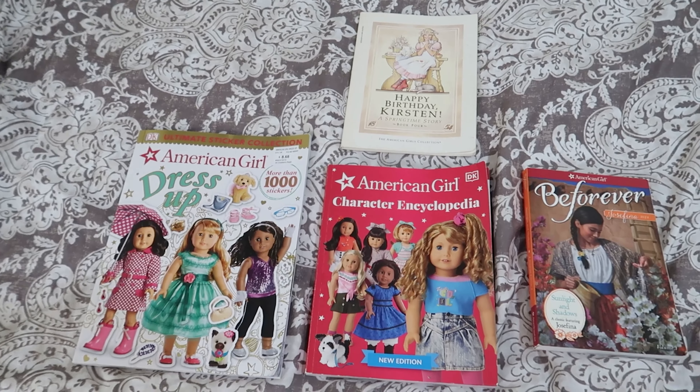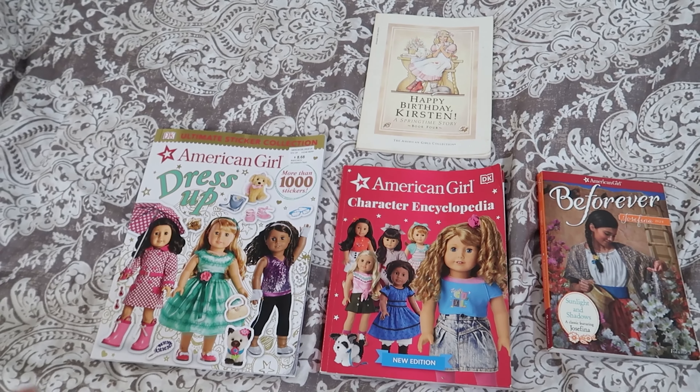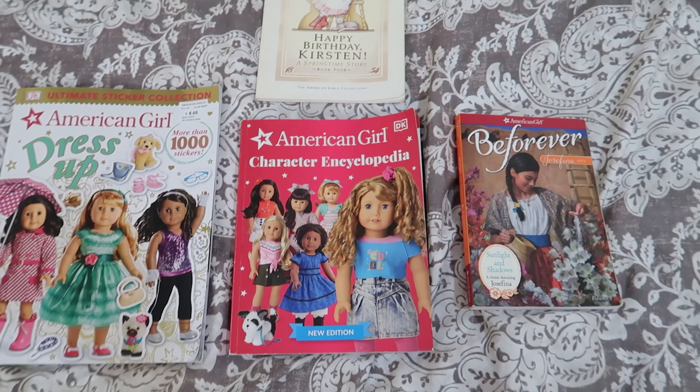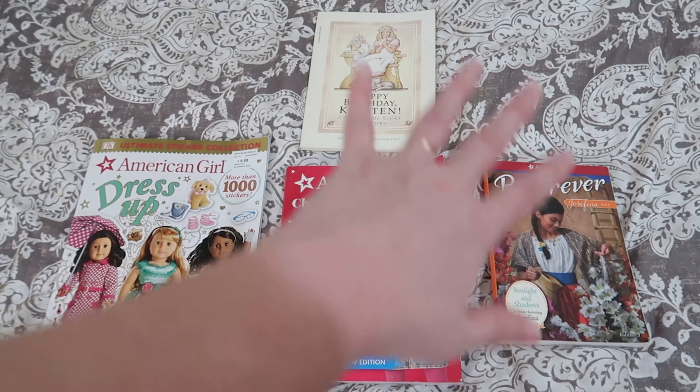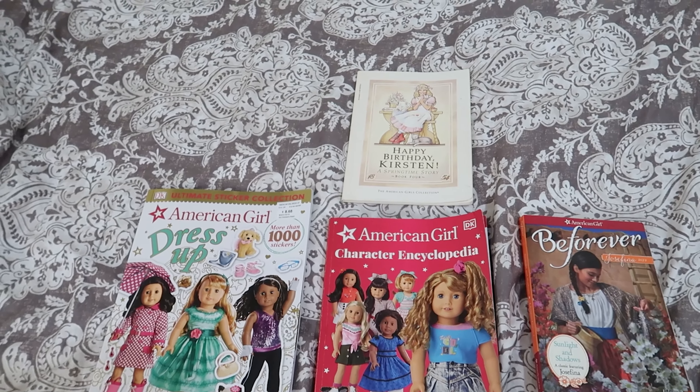Pull up those old American Girl books — there are free virtual book resources online in different states, or you can try to find these books. If your girls are big readers, you could go online, buy some American Girl books, and use those books and their love of reading.